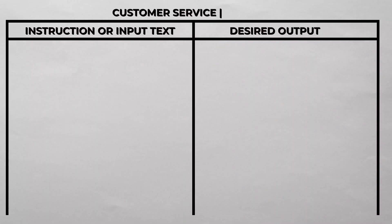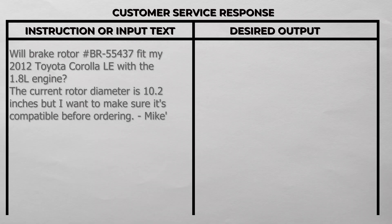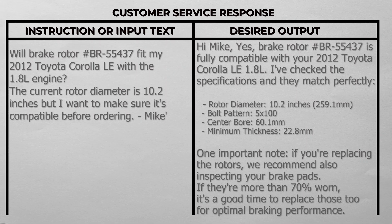A second example is a customer service response. The input: 'Will brake rotor part number BR55437 fit my 2012 Toyota Corolla? The current rotor diameter is 10 inches, but I want to confirm compatibility before ordering. Thanks, Mike.' The output: 'Hi Mike, yes — brake rotor BR55437 is fully compatible with your 2012 Toyota Corolla. I've checked the specs: rotor diameter 10 inches, bolt pattern, center bore, and thickness all match. One important note: if you're replacing your rotors, we recommend inspecting your brake pads if they're more than 70% worn.'